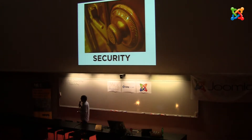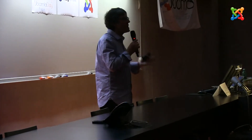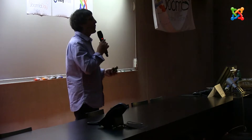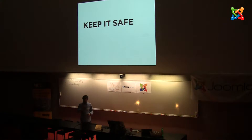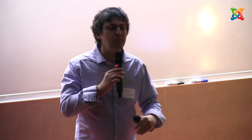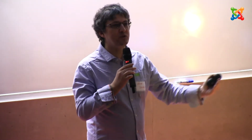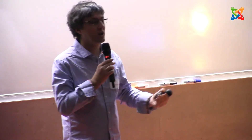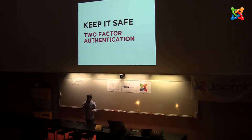Website security is the biggest thing. There is no doubt that at some point, no matter what you do, there's a good chance that one website you're involved with will get hacked. It happens. Two-factor authentication is the biggest thing you can do to protect your website. Currently we protect our website with a username and password — that's something we know, and somebody else can find that out. But two-factor authentication means something we know and something we have. The chances of someone finding out what we know and getting what we have are much, much harder.